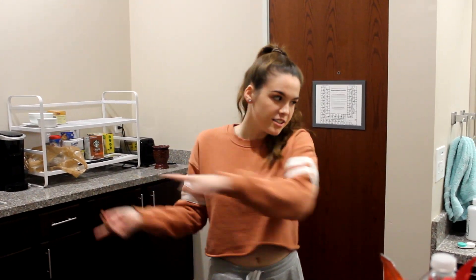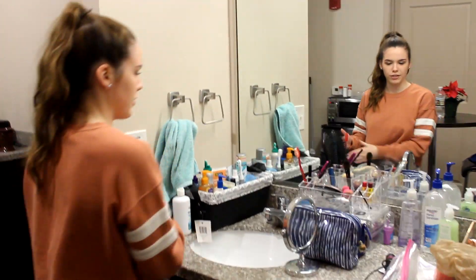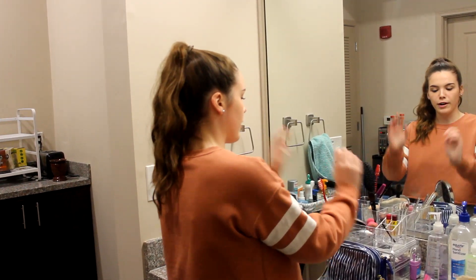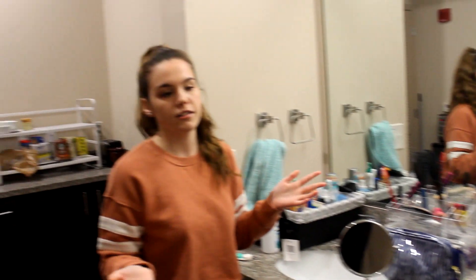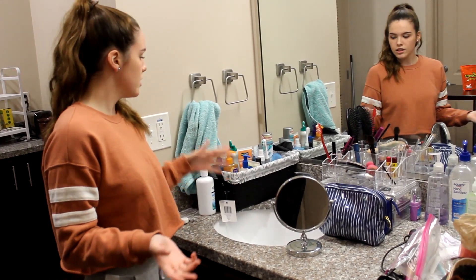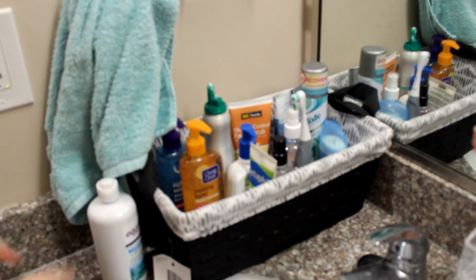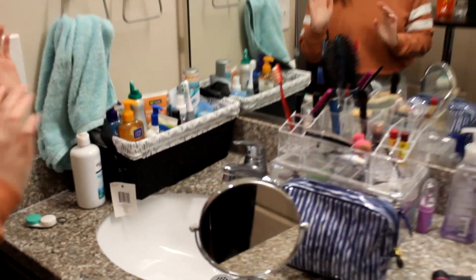Coming over from the kitchen area to over here is the bathroom area. This is my side — this mirror I use so I can see if I have my makeup on. This is also where I keep my makeup. A lot of it is packed away into these two bags because we're going home for winter break in like a week. This bin right here keeps my toothbrush, deodorant, hair gel, face wash, and a wash rag for when I wash my face.